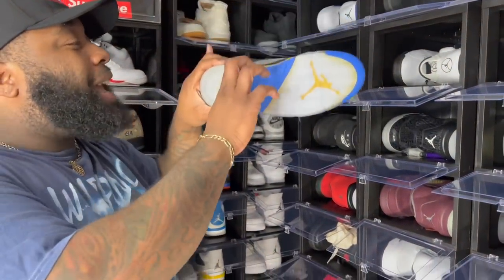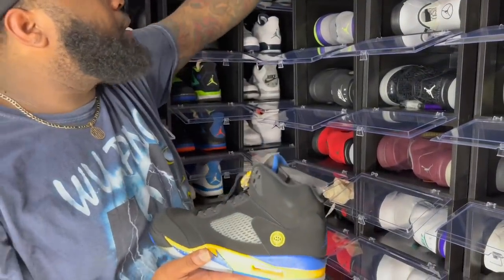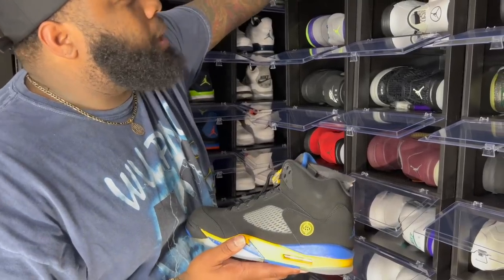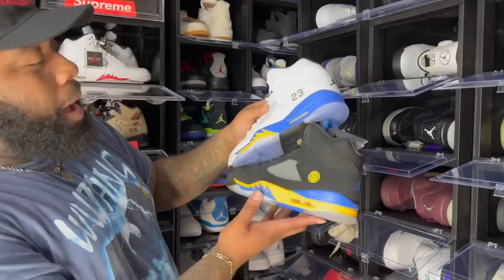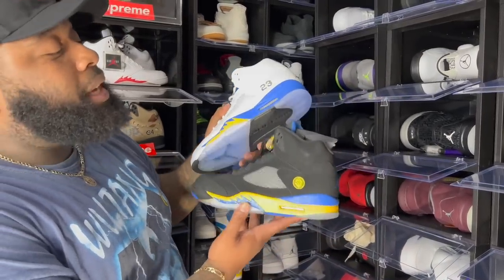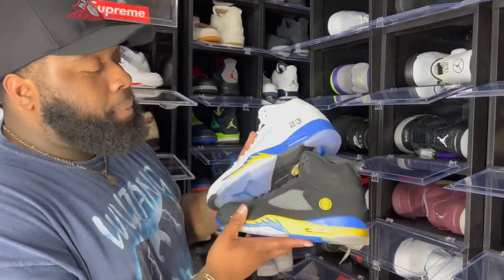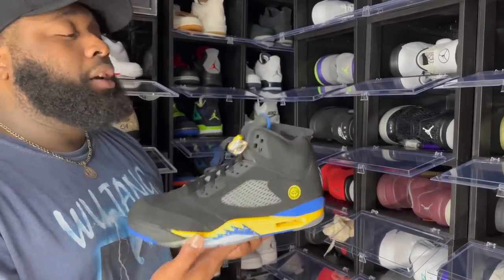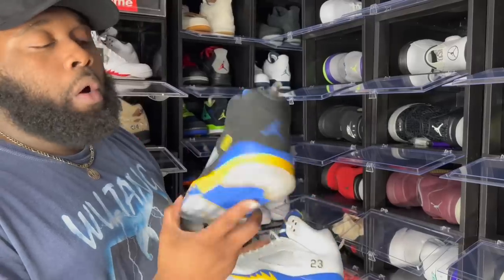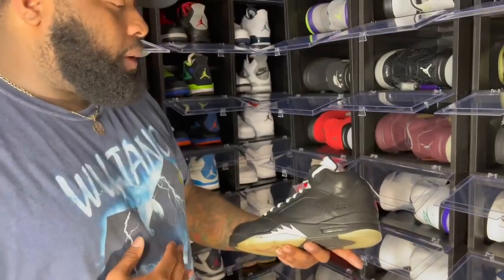Air Jordan 5 Shanghais — when I first saw them I thought, are these just a black version of the retro five Laneys? Kind of the inverse. These Shanghais — shout out to my man Sneaker Slut for coming through with this pair. I wouldn't even say they're underrated; I just feel like a lot of people don't know about the Shanghai Fives, but they are beautiful.